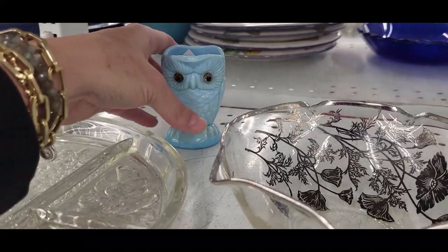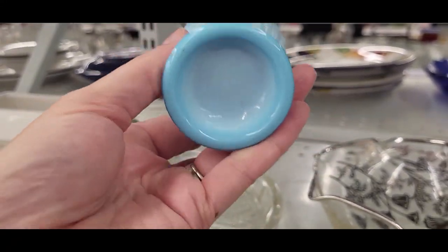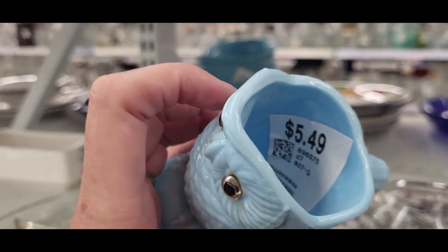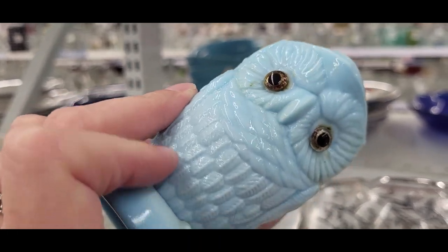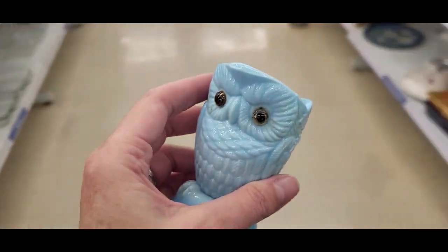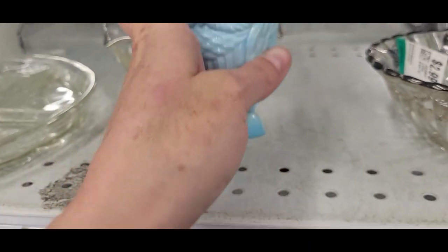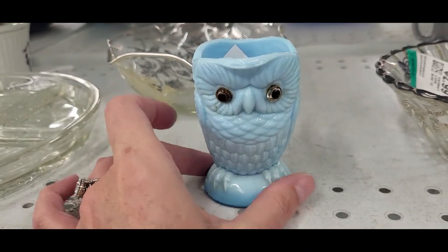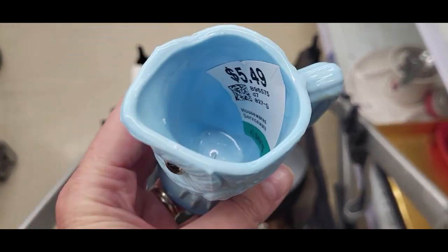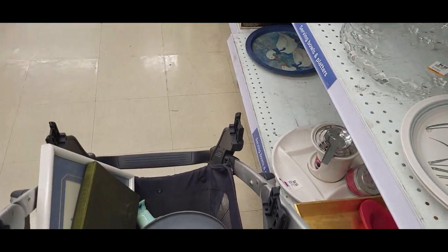Oh my gosh, look at this guy — he's so cute! His eyes are a little worn but he's just adorable. I think this is also slag glass. $5.49 — that feels like a high price. Let me Google Lens him and see what he sells for on eBay before I commit. Okay, he sells for around $10 to $20, so $5.49 plus my coupon — I think I'm going to go ahead with it.